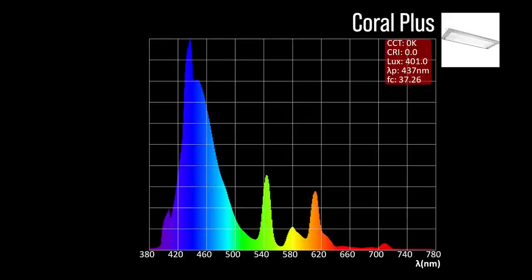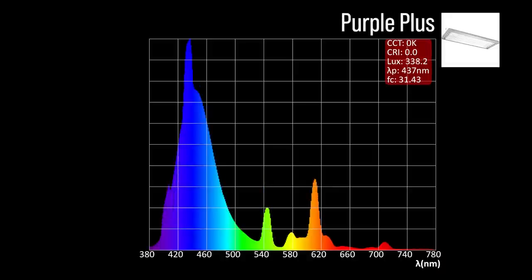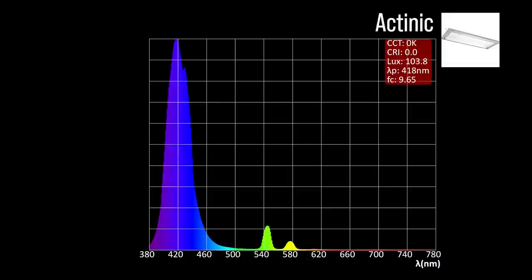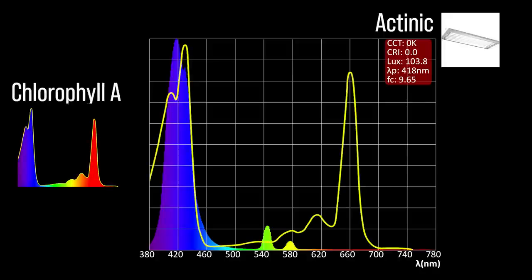If you want to adjust spectrum with the ATI SunPower through bulb changes, the blue plus is the baseline hitting the chlorophyll A peak, chlorophyll C2 peak, and some of the peridinin shoulder. The coral plus adds in some green, yellow, and orange to give a whiter appearance and highlight coral color pigments. The purple plus adds a bit more orangey red, which the eye perceives as purple when mixed with blue. The aqua blue special adds more color range, particularly green. The atinic is very clearly a violet lamp targeting the chlorophyll A zone, near UV to violet light.